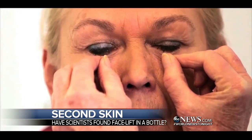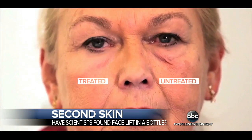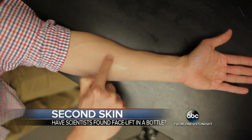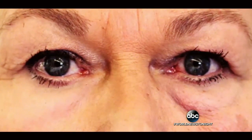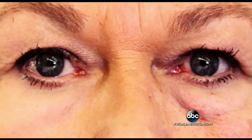Look at the before and after pictures of this woman — on the left treated skin, on the right untreated. It's a so-called second skin that they say rubs on like lotion and makes those unwanted bags under your eyes vanish. Poof — they're gone, and all without an injection or pricey procedure.